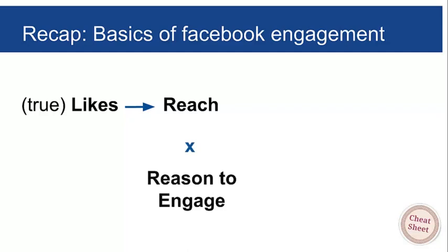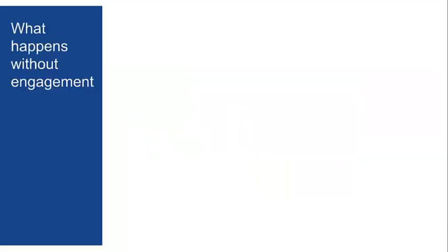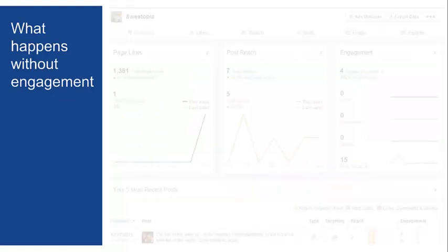Likes generate reach, but then you have to give people a reason to engage. When they engage, that reinforces reach. If you don't have engagement, then no matter how many people say they like your page, they aren't all going to be seeing your content. Engagement is absolutely critical.